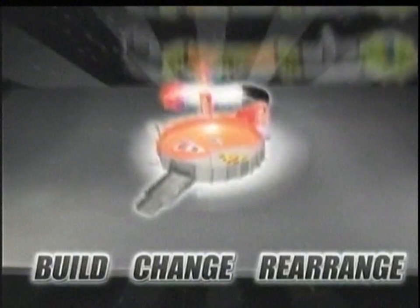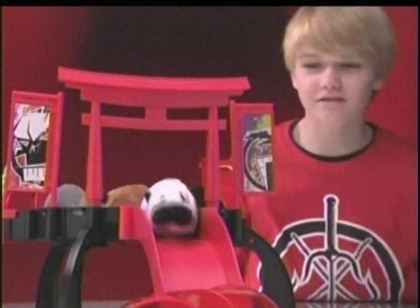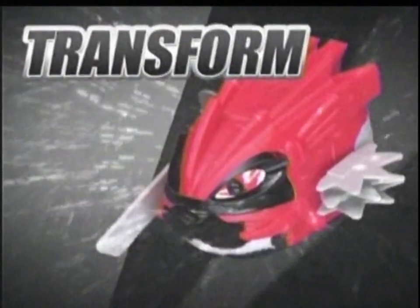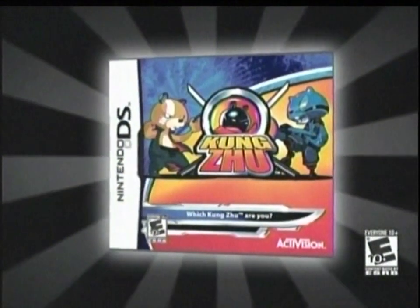Kongzu. Build your own training ground and create the ultimate Kongzu world. Complete the obstacle courses and earn the right to be called a warrior. Choose your armor and test them in the battle arena. One will be victorious. Train. Transform. Battle. Kongzu Hamsters. Armor and play sets sold separately. Now available on Nintendo DS. Rated everyone 10 and up.